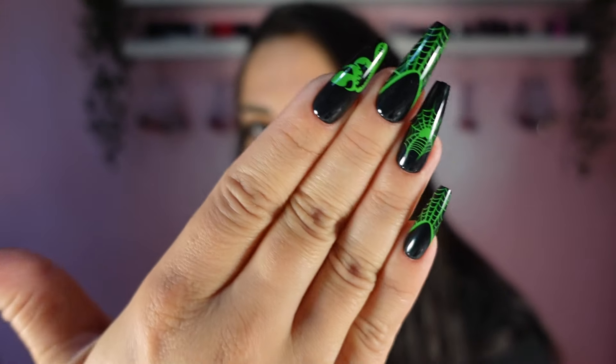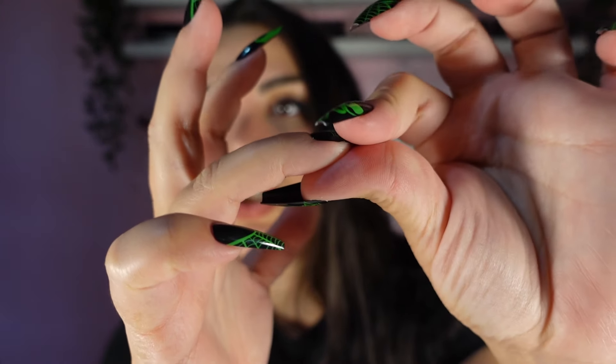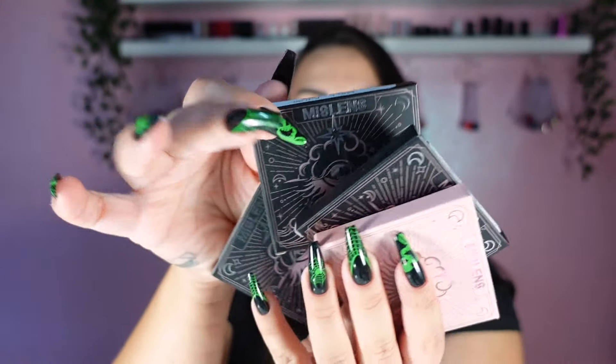Miss Lens also started selling press-ons and I am really amazed — I tried them on and they're actually such good quality, so sturdy. Shout out to Miss Lens for these press-ons. Before we get started, you can use my code STELLAKU20 for 20% off all across the site.